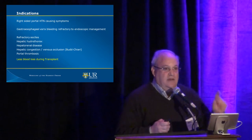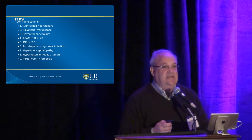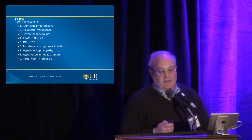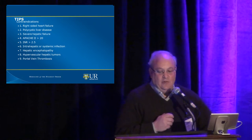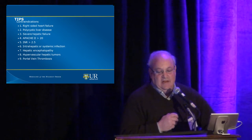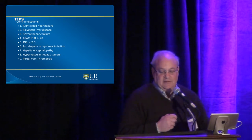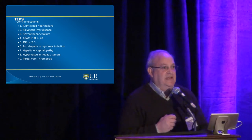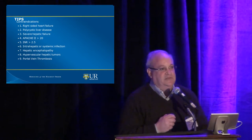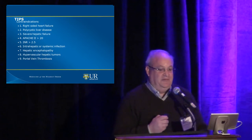What are the contraindications to doing TIPS? Right-sided heart failure, polycystic liver disease, severe hepatic failure, a bad INR, intrahepatic or systemic infection, encephalopathy — probably the largest one — a hypervascular tumor, or portal vein thrombosis. I will show a case in a little bit about portal vein thrombosis, because sometimes doing a TIPS is actually the right thing to do for portal vein thrombosis.